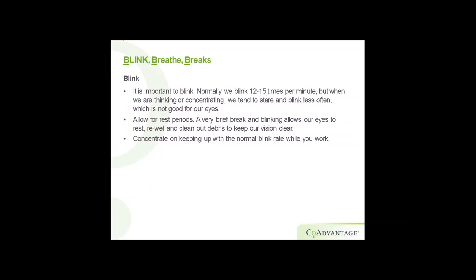It's important to blink. Normally you blink 12 to 15 times a minute, but when you concentrate, you tend to stare and blink less often, which is not good for your eyes — it cuts down on tear and oil production and causes eye strain. Allow for rest periods — we're talking 10 seconds — where you look away and focus on something far away. Yawning also causes your eyes to water, which is a good thing. Concentrate on keeping up a normal blink rate while you're at work.